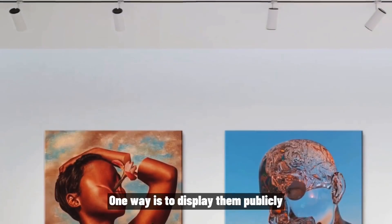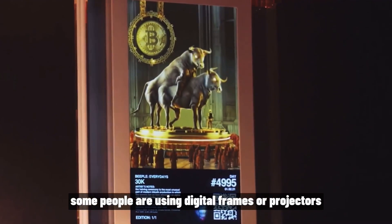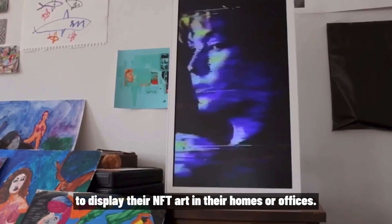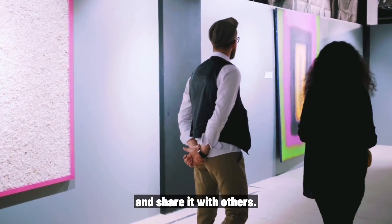So, how are people using their NFTs? One way is to display them publicly. Some people are using digital frames or projectors to display their NFT art in their homes or offices, allowing them to show off their collection and share it with others.